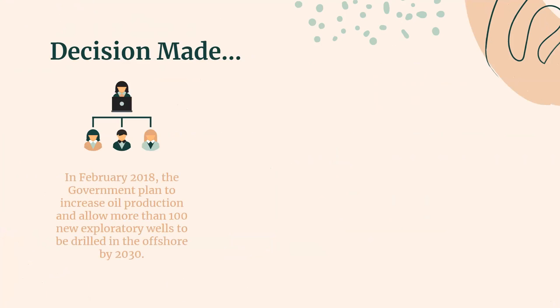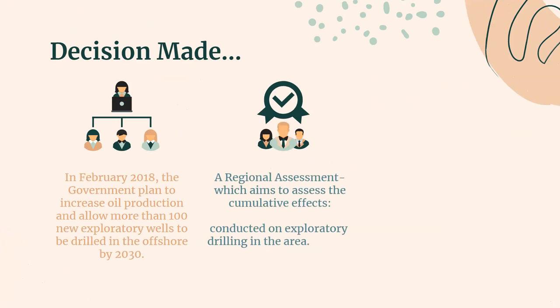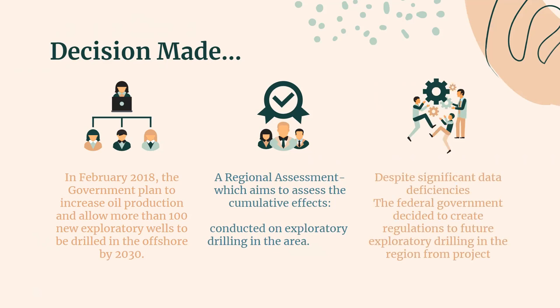Let's take a look at how the decision was made. In February 2018, the government of Newfoundland and Labrador announced a plan to increase oil production and allow more than 100 new exploratory wells to be drilled offshore by 2030. Some of these wells are proposed in areas set aside to protect marine biodiversity. A regional assessment aimed at evaluating cumulative effects was conducted on exploratory drilling in the area despite significant data deficiencies. The federal government decided to create regulations that would exempt future exploratory drilling in the region from project-specific environmental impact assessments.